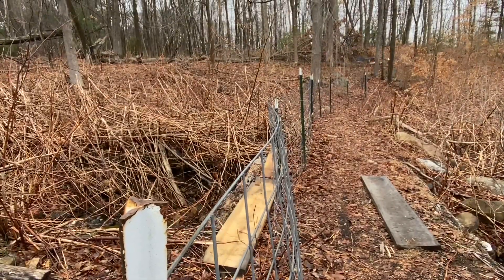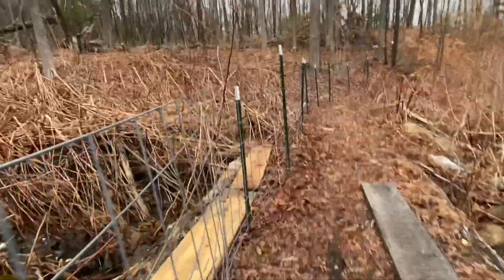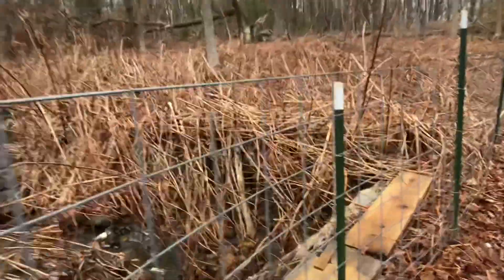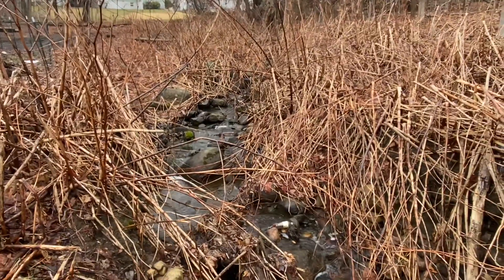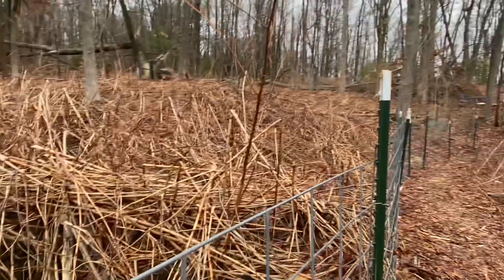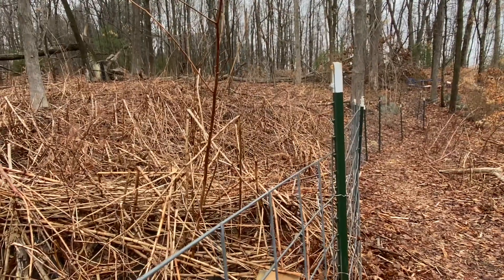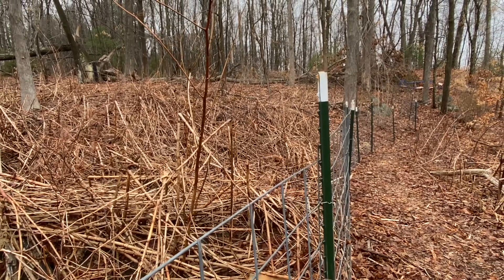We have already been fencing in the woods for the goats and they're gonna have more than double the biggest area they've ever had, so I'm really excited to be able to give that to them. It is a lot of work at a busy time of year, so I'm really happy for these couple of nice summery spring days we've been having.